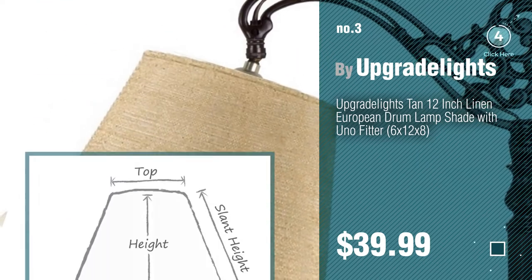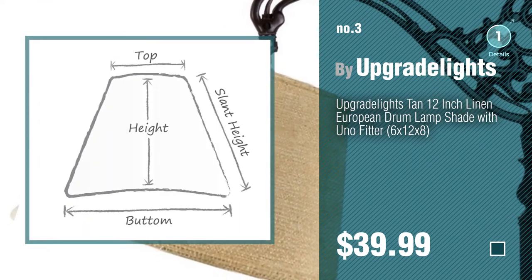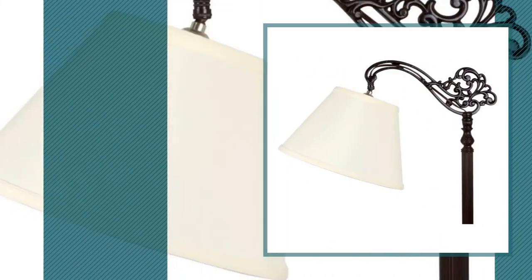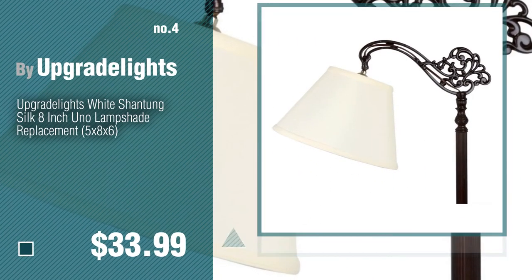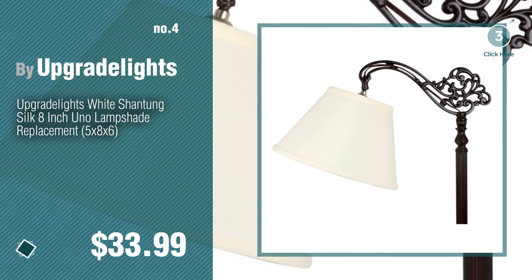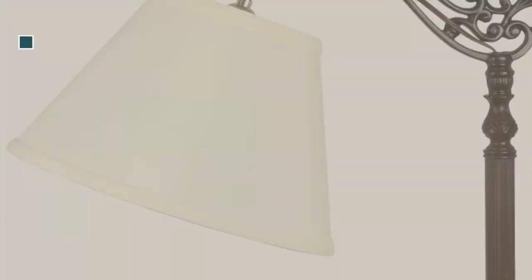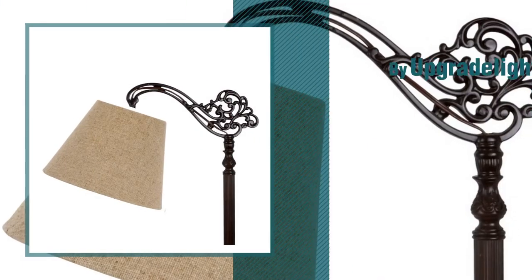For more details about these great lampshades, just click this circle. Number 4. Number 5, also by Upgrade Lights.